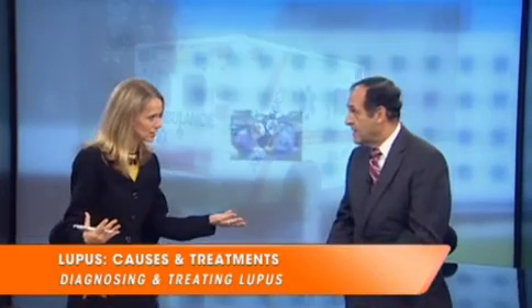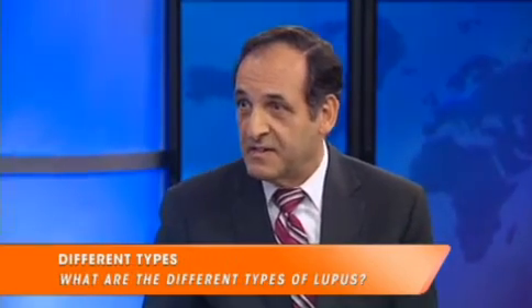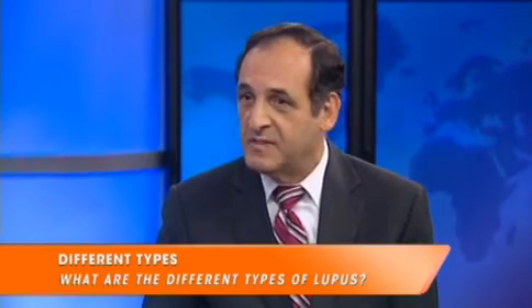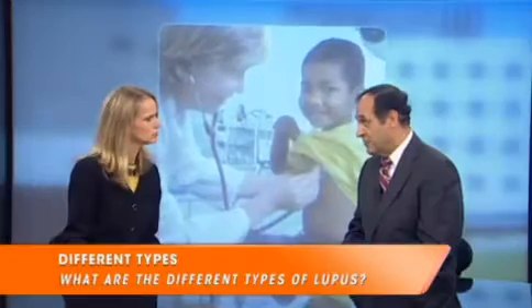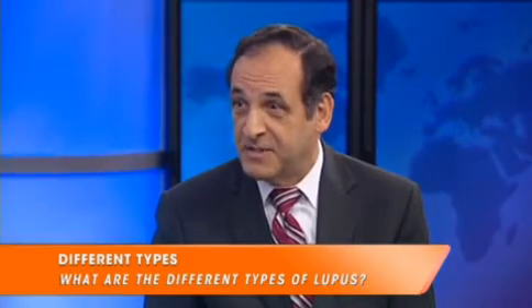There are several different types of lupus. There are some very innocent types where it's really just the skin that's affected, and those can be easily treated with topical therapies. But when the entire organism is affected, that's something we call systemic lupus, and then we're concerned about these other internal organs being affected — and that has to be treated much more aggressively.